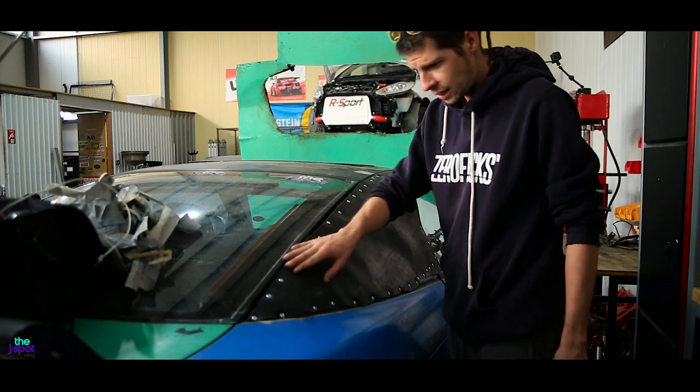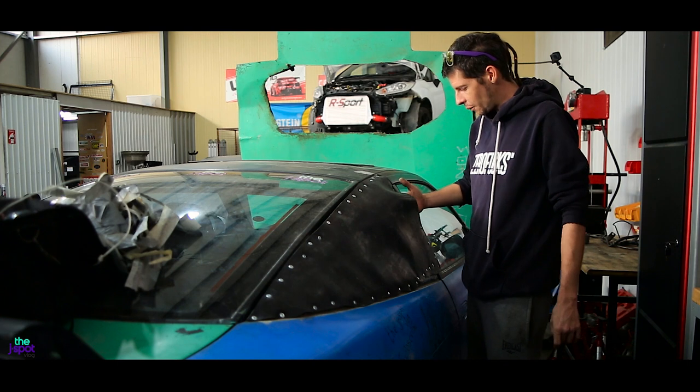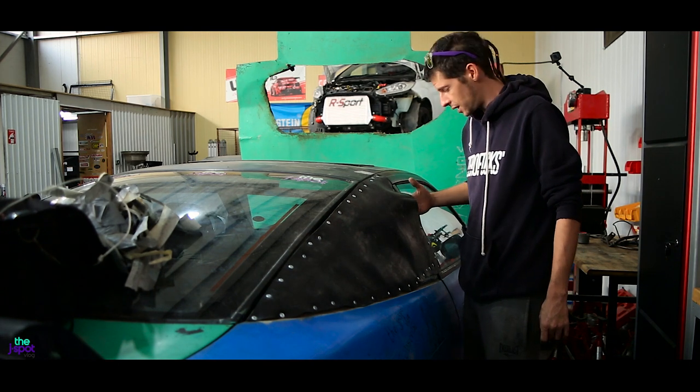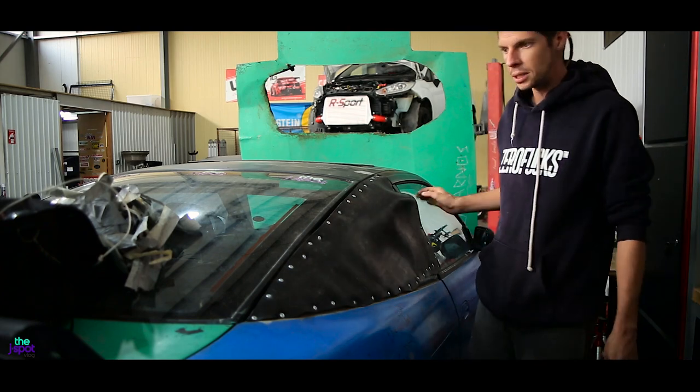First modification done guys. We've put this in to stop the rain from going in — it's rainy season now — and we have a small hole for air duct tape for those hot summer days at the speedway.